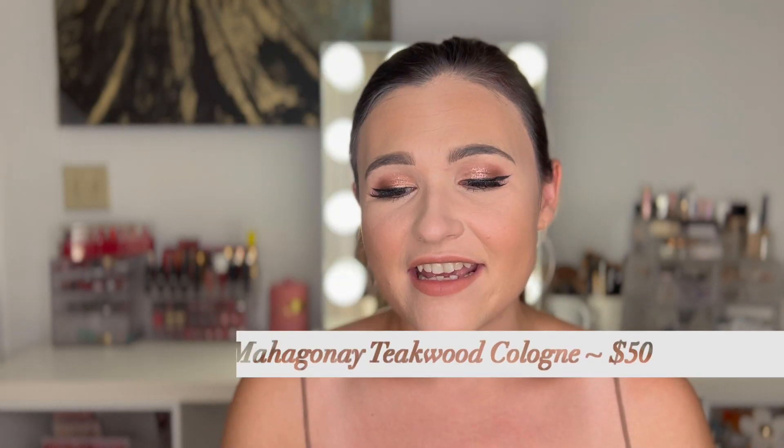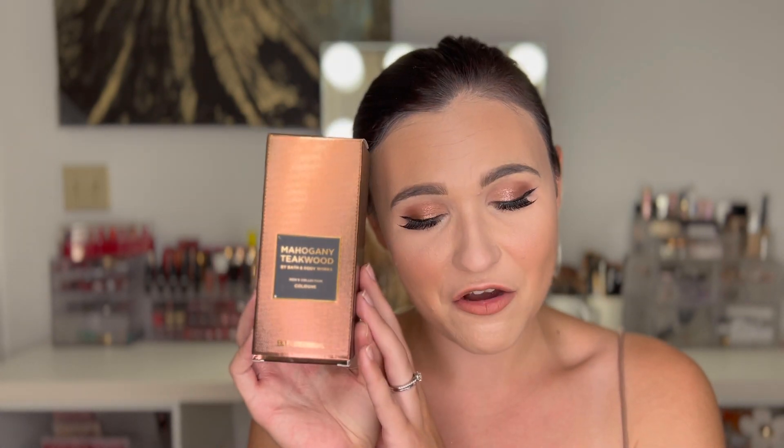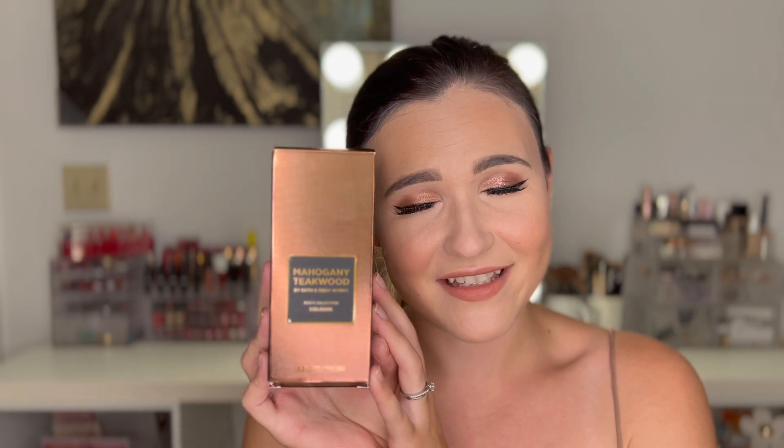My husband was so excited to contribute this to empties — it's the Bath & Body Works Mahogany Teakwood cologne. It smells really good; I bought it for him for his birthday last month and he really likes it. The only thing is it doesn't last very well throughout the day compared to other colognes. But here's the thing — this isn't actually an empty, it's just the box. He was so excited to help with the video that I didn't have the heart to tell him. I thought it was so sweet I had to include it.